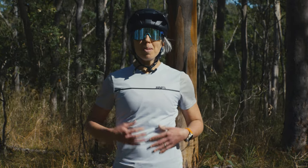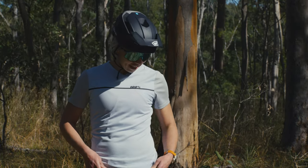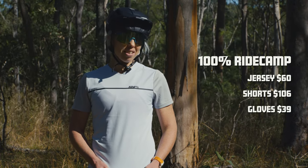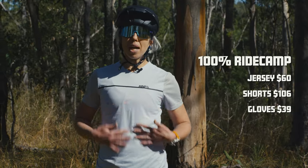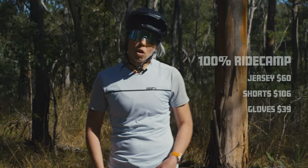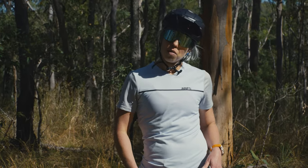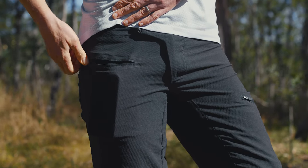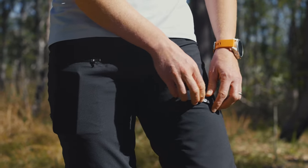Today we're talking about the Women's Ride Camp kit, and I am wearing the Women's Ride Camp kit, which retails at about $60 in the powder blue and gray colorway. Also got some of their Ride Camp shorts. The Ride Camp shorts are quite a nice essential — I think everyone should have a nice pair of riding shorts.